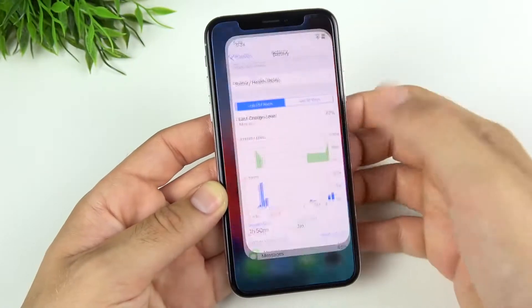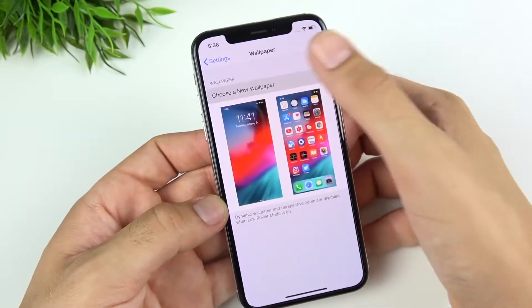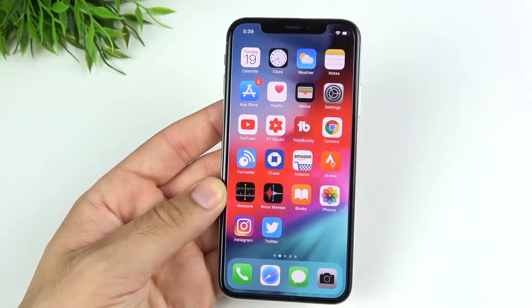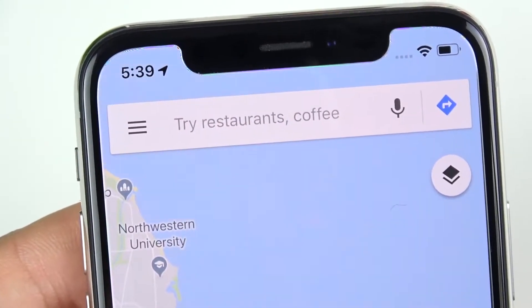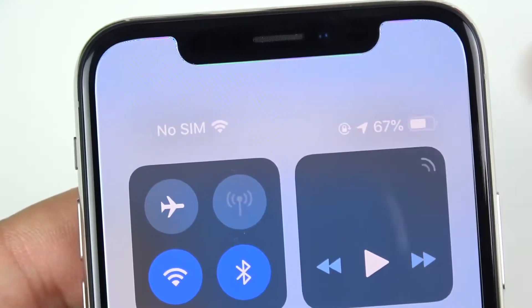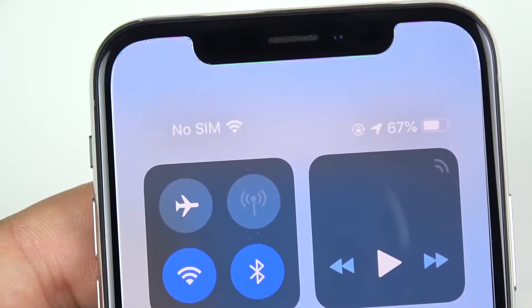I always like to check for new wallpapers, so I went to Settings > Wallpapers — there are no new wallpapers in iOS 12 beta 2. However, there is a new location icon in the status bar; it's a little bit softer than it was before and looks slightly different. So if you care about icon changes, look next to the percentage — you can see that new location icon in iOS 12 beta 2.